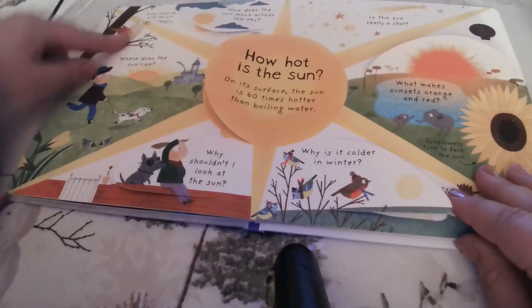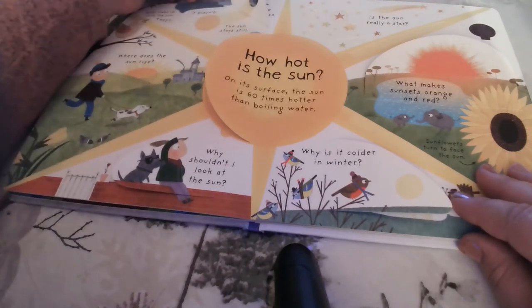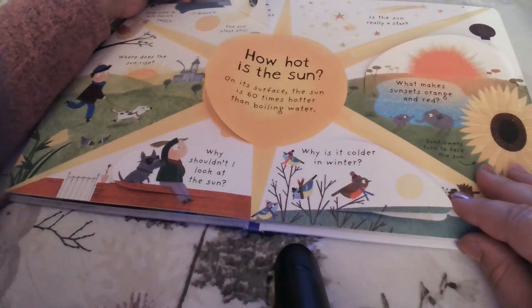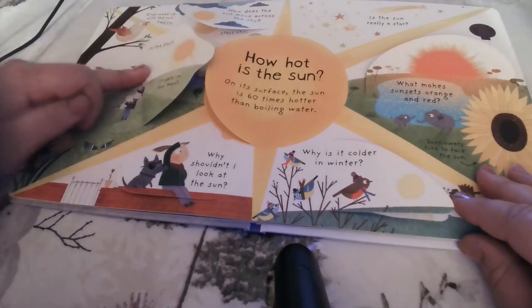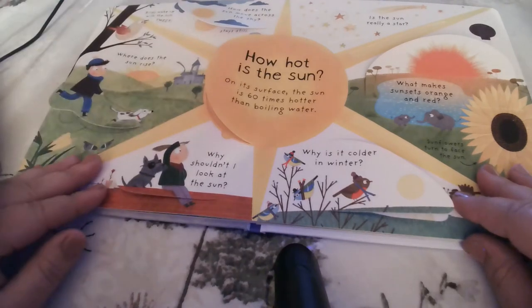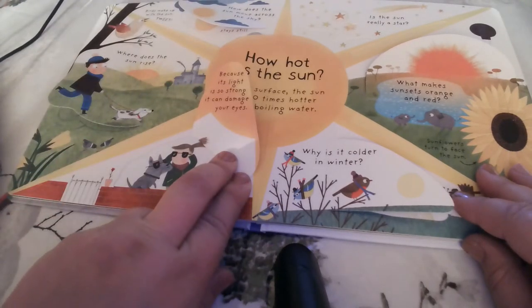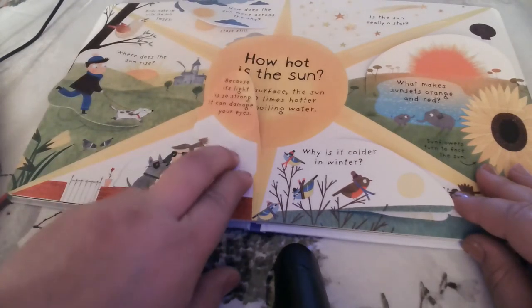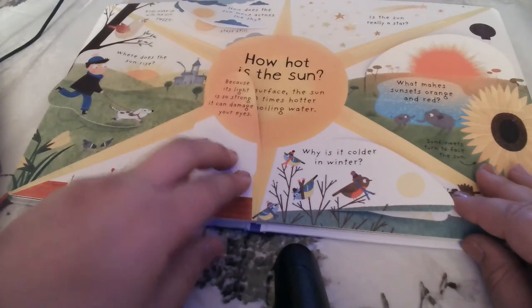Birds wake up with the sun and go tweet tweet. How does the sun move across the sky? It doesn't — the sun actually stays still. It's the earth that spins around, making day and night. But where does the sun rise? In the east, and it sets in the west. Why shouldn't I look at the sun? Because its light is so strong it can damage your eyes. They actually make special sunglasses that you can look at the sun with.